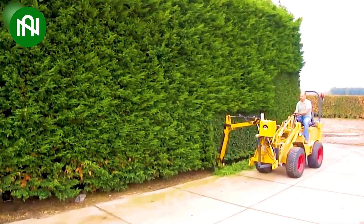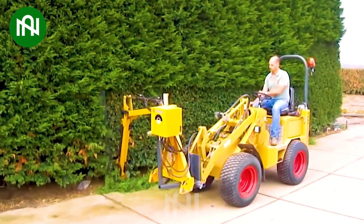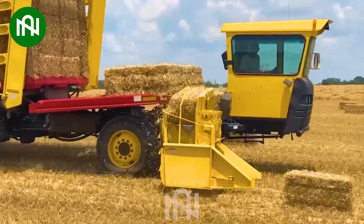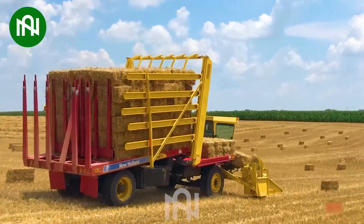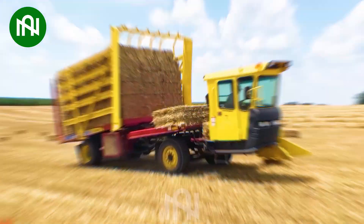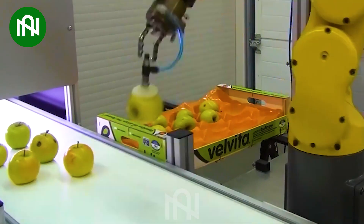No need for skilled workers — these machines can trim your garden perfectly. Gathering straw bales has become easier than ever before. Look at how this robot's arm picks each apple so flexibly.